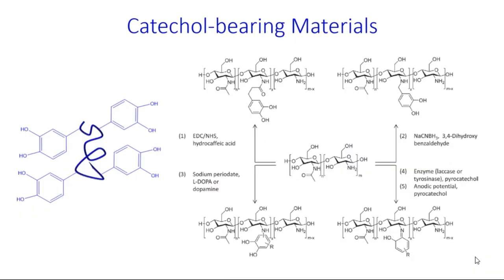The next class of mucoadhesives are materials modified with catechol groups. These are able to form catechol-thiol and catechol-amine adducts with mucins. There are a number of synthetic strategies that can be used to modify polymers with catechol groups, and here we show some possibilities for modifying chitosan.